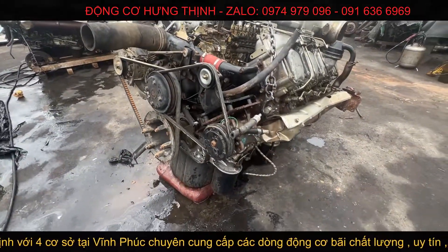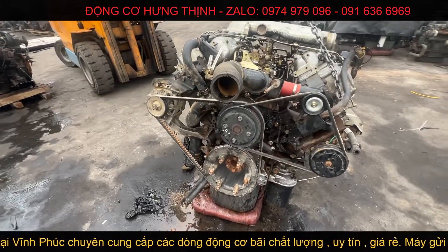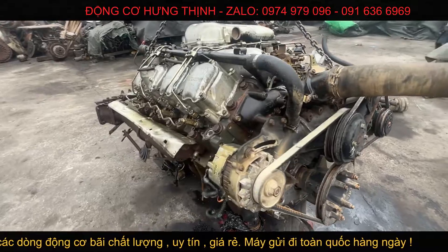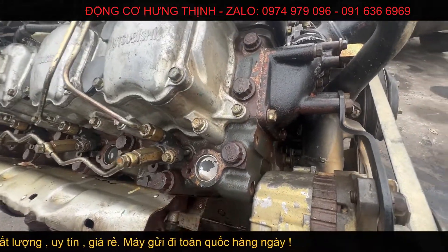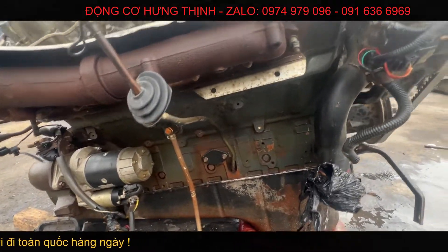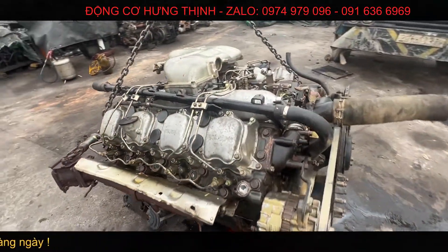Máy đẹp lắm anh em ơi, kinh điển luôn đấy. Rực rỡ. Lốc này xanh dì luôn, máy nó chạy ít lốc thôi — máy nó còn mới tinh này anh em ạ. Đẹp quá, kinh điển thật.